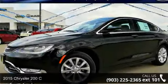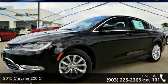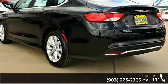Presenting the 2015 Chrysler 200 Series C. If you are looking for a first-rate auto, this one could be yours today.